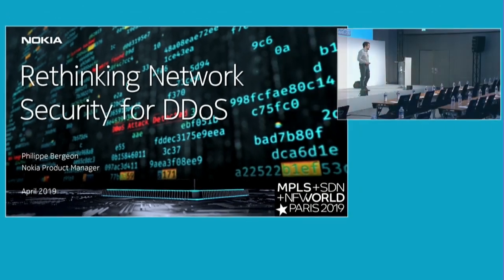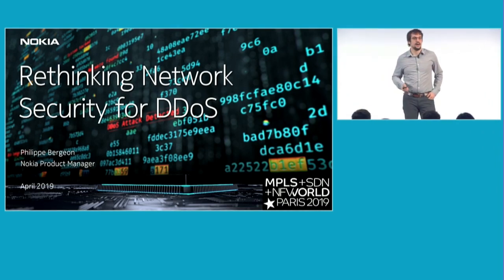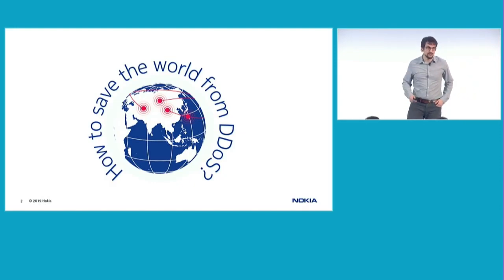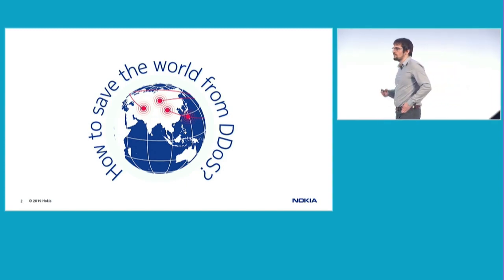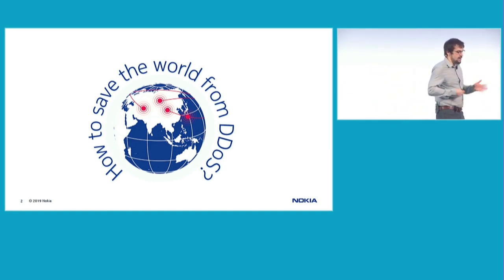My name is Philippe Bergeon, I am a product manager at Nokia and I'm here to discuss network security in the context of DDoS. In particular, I'm going to answer the question of what can be done in 2019 to solve distributed denial-of-service attacks and large-scale volumetric attacks in general. I'll walk you through different solutions deployed by network operators over the past 15 years, and also present some new solutions available today from Nokia.